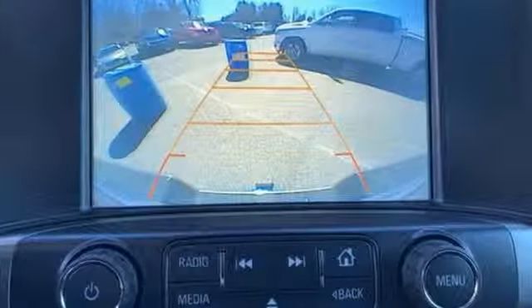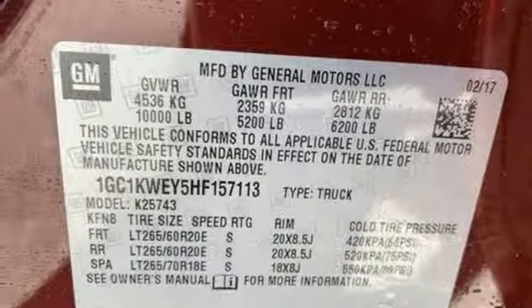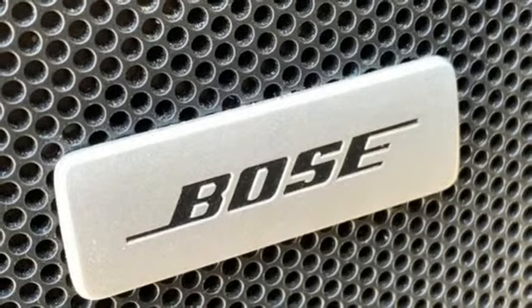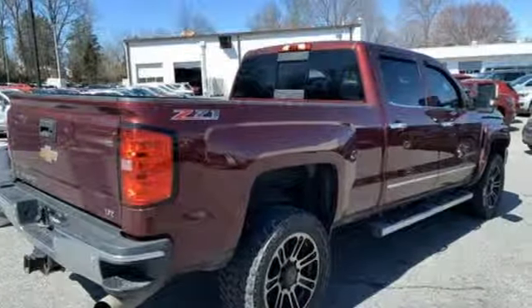Automatic transmission, electronic shift on the fly, driver selectable mode, trailer brake controller, streaming audio, power heated mirrors, front heated and ventilated leather bucket seats, mirror mounted spotlights, shocks, auto dimming rear view mirror, and intercooled turbo V8 engine.